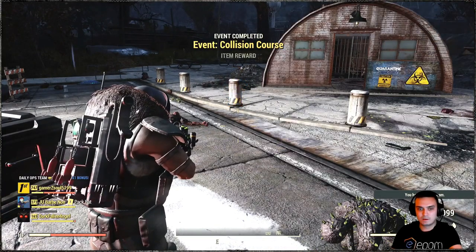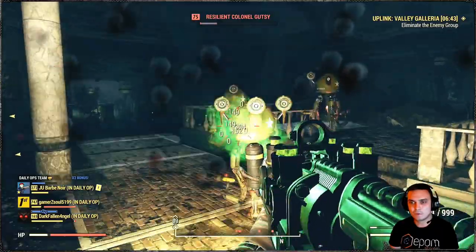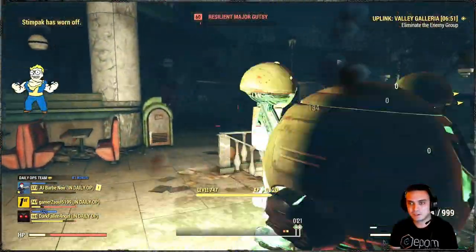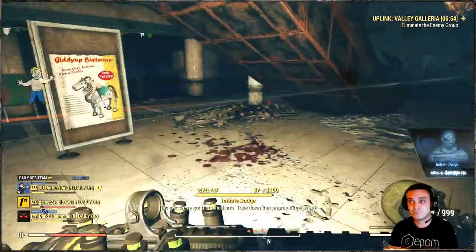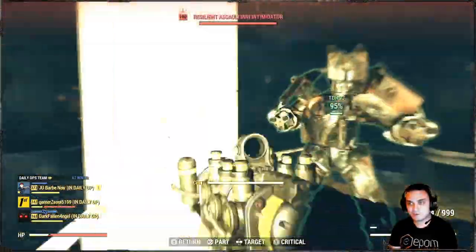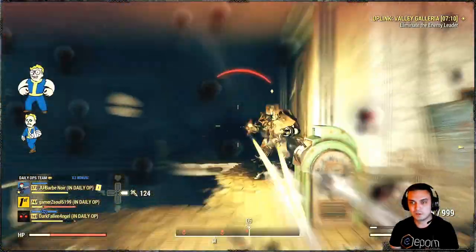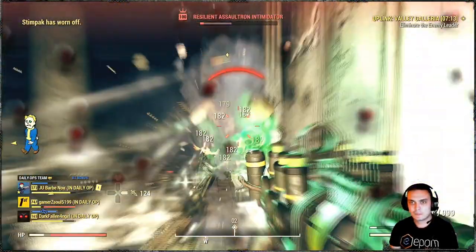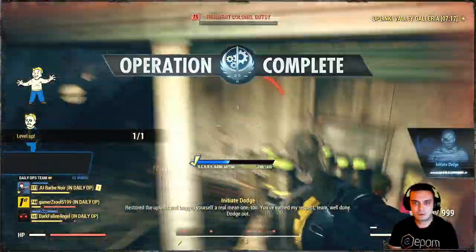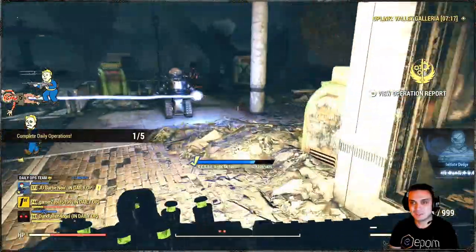Daily ops started — let's just hope they follow me. Something is very wrong with these daily ops; it spawned an unbelievable amount of robots. Two of our players crashed right when we were doing the first secure — they just disappeared for no reason, which is unbelievable. We managed to complete it though. Look at the amount of robots — this is just crazy. I gotta do my dailies real quick and get out of here.